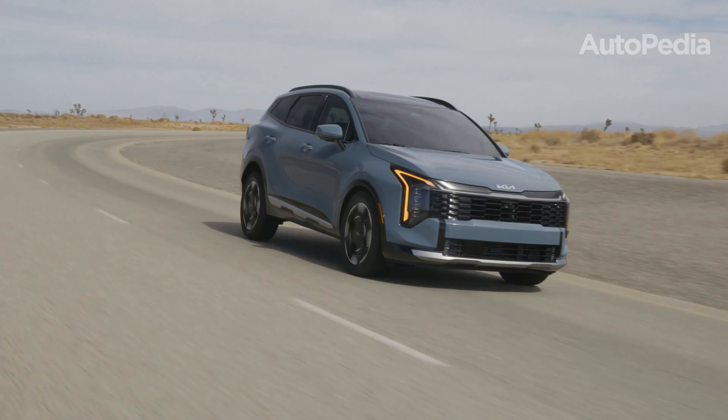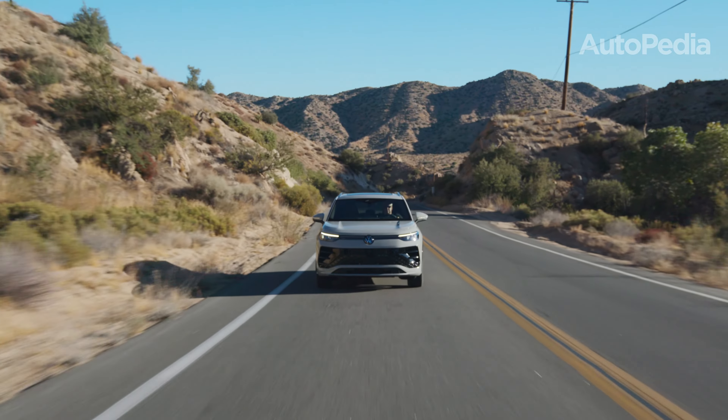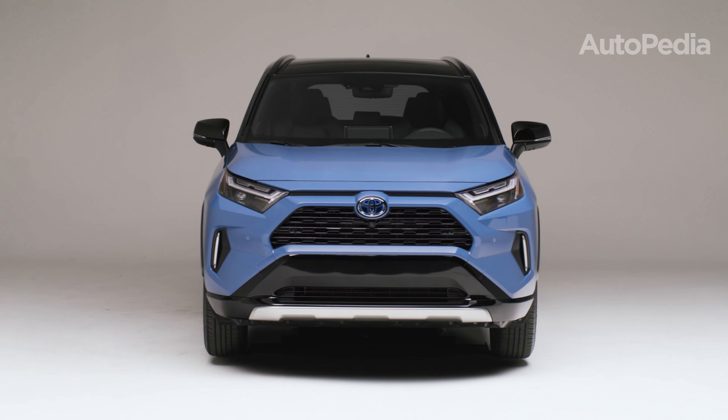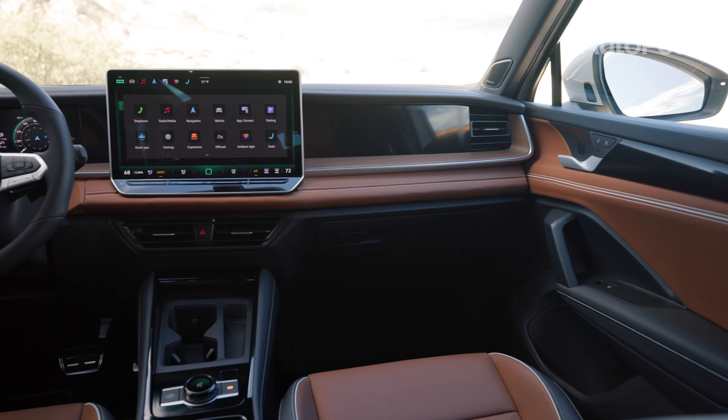Hello everyone, and welcome to the Autopedia channel. The compact SUV market in 2025 is brimming with outstanding contenders, each catering to a variety of needs and lifestyles. From family-oriented designs to rugged capabilities in tech-forward interiors, the options are vast.